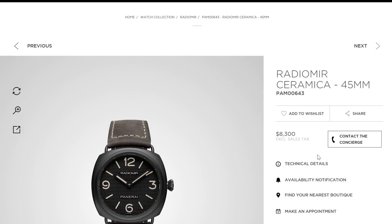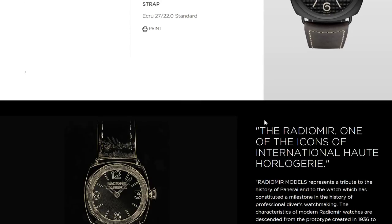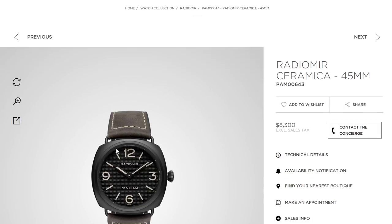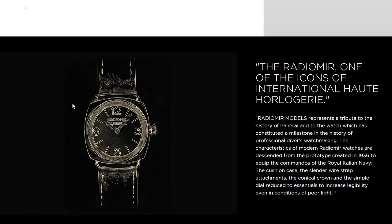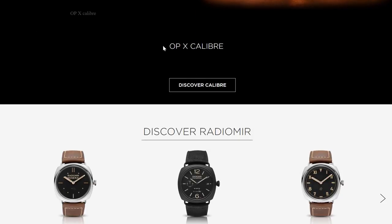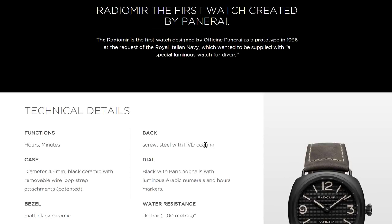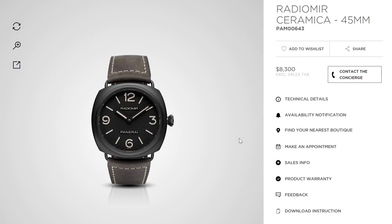Here is a Radiomir Ceramica — one of the only basic ceramic case Panerai watches on their website right now. The movement is actually the OPX, which is basically a Unitas movement, not in-house. It's $8,300. It's interesting because the website really doesn't seem to want you to discover this caliber — the technical details are buried and the navigation barely works. So the Panerai PAM 643 with the ceramic case and OPX movement costs $8,300, versus the Bell & Ross ceramic at $3,800. That's more than double the price.